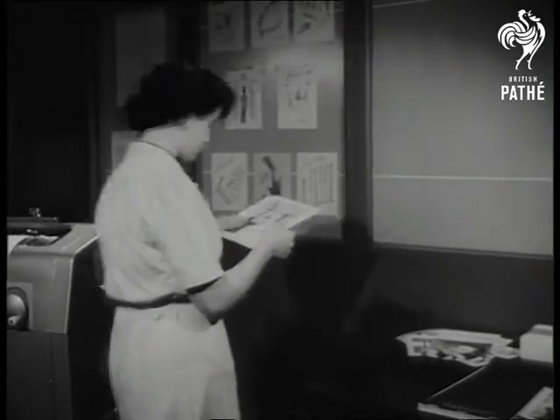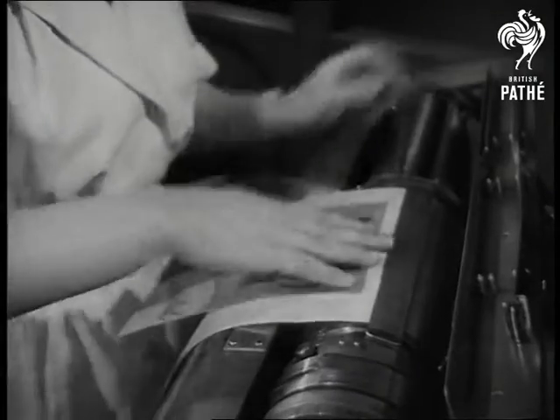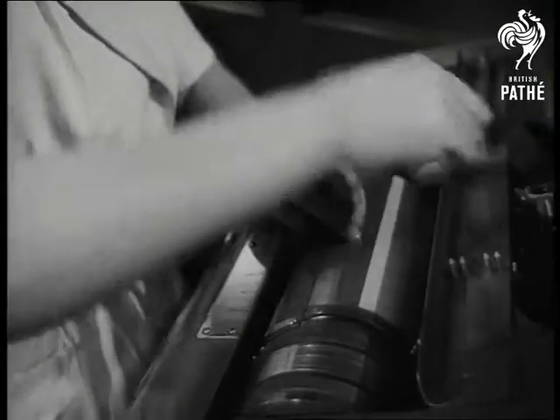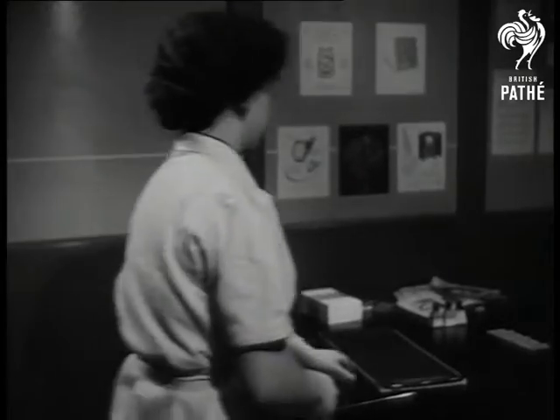Ever since Caxton set up his first printing press 500 years ago, engineers have been striving to speed up results. Now one of the world's youngest sciences has been harnessed for the work. Britain is first in the field with the electronic stencil.